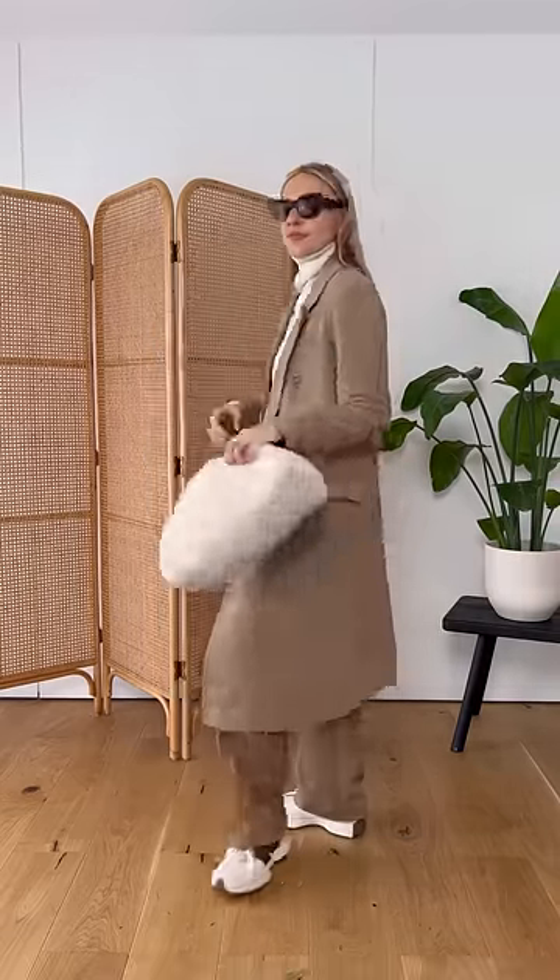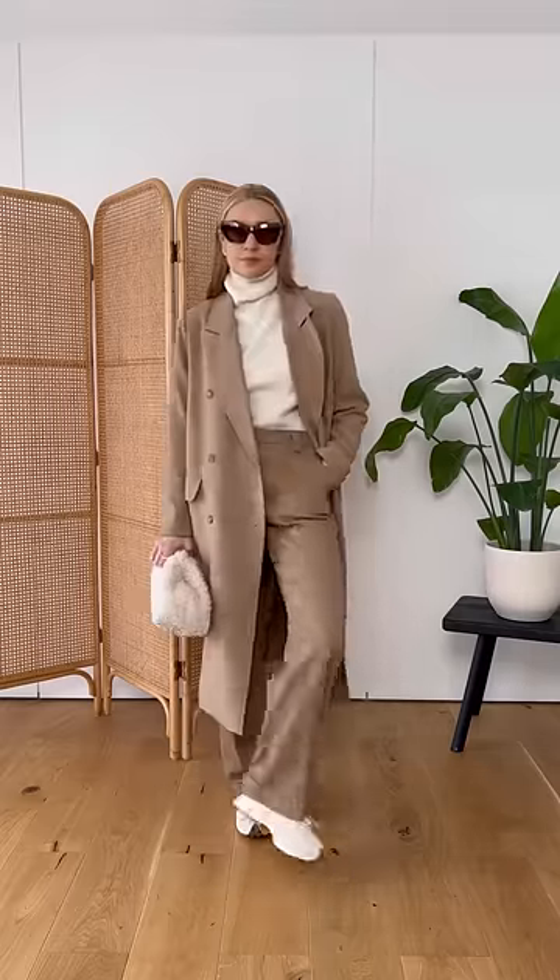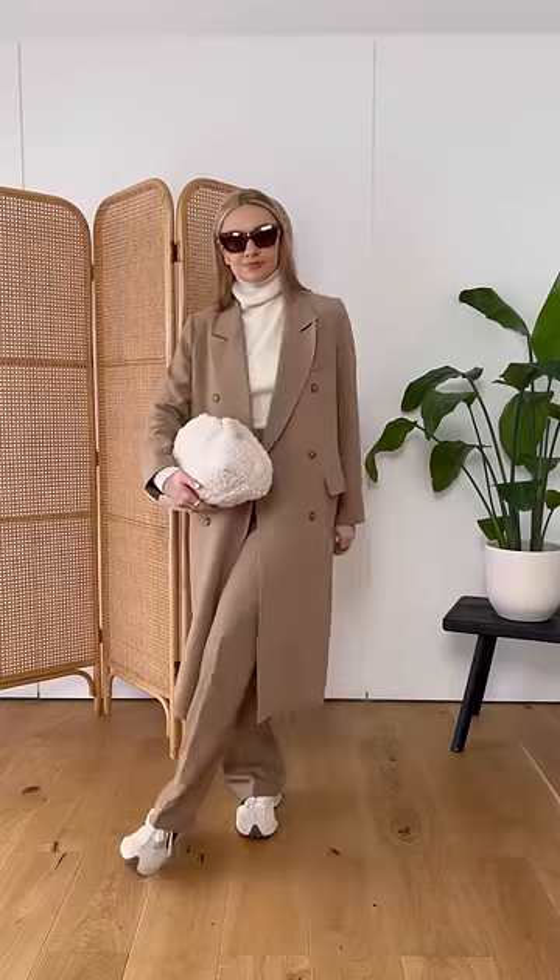As a general rule to follow, I would match warmer tones with warmer tones and cooler tones with cooler tones. For example, this new camel shade jacket matches with the warmer tones of the rest of the outfit.